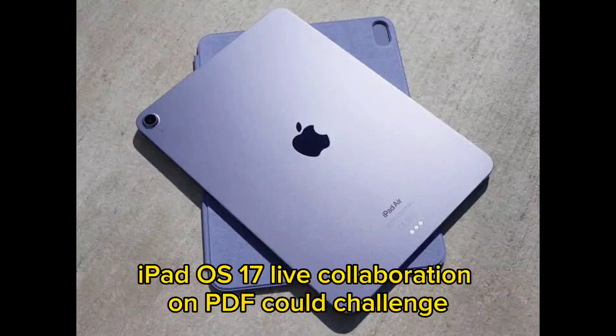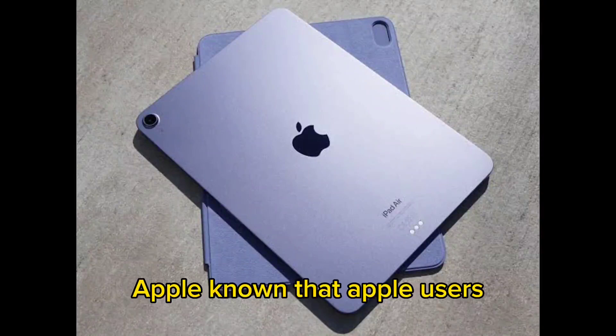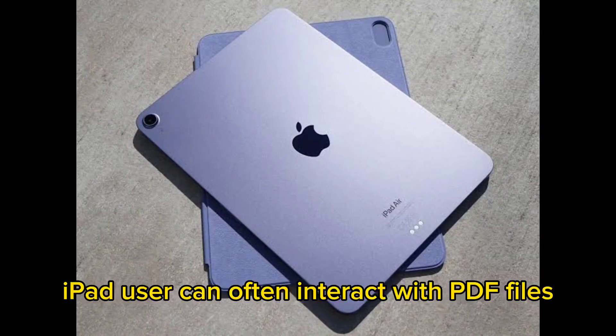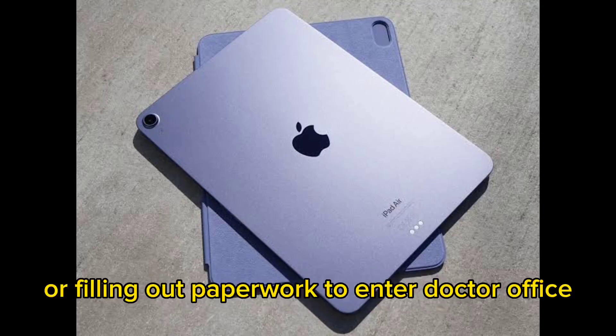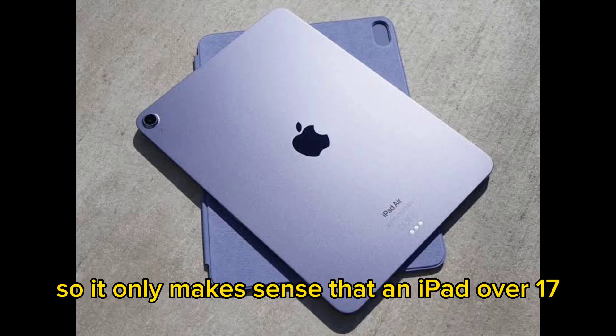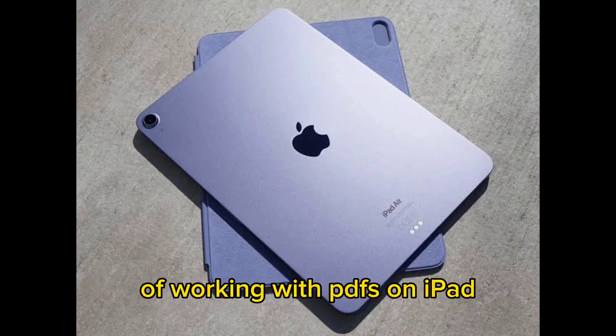iPad OS 17 live collaboration on PDF could challenge Google Docs. It's been known that iPad users can often interact with PDF files, whether they are studying for a history exam or filling out paperwork to enter a doctor's office. So it only makes sense that iPad OS 17 will be adding features that improve workflows for working with PDFs on iPad.